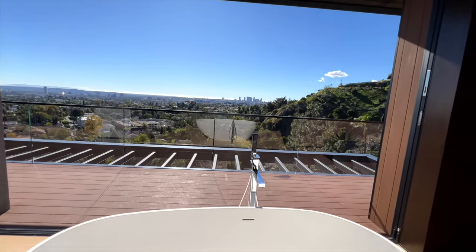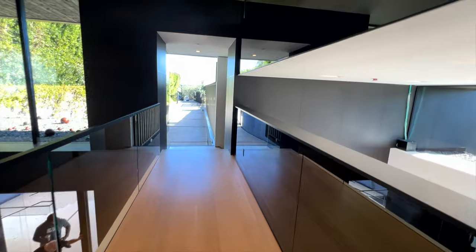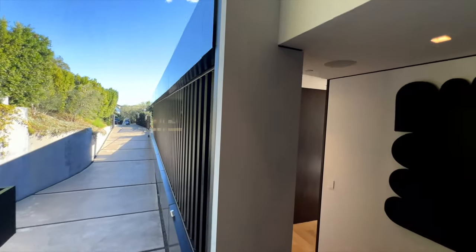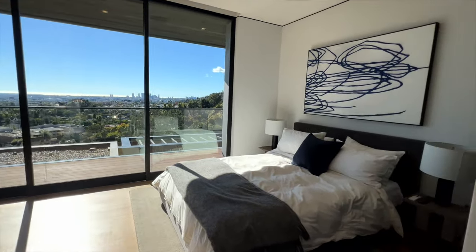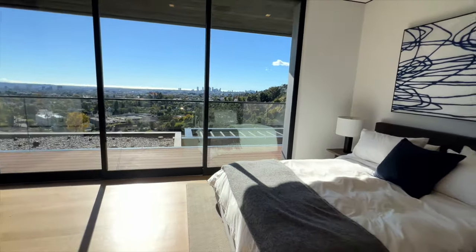We leave the master suite the same way we came in — through this wonderful sitting room — across this architectural bridge into the guest wing. This wing contains many bedrooms that are all en suite, all with exceptional views, and I like the separation from the owner's suite to the guest area.